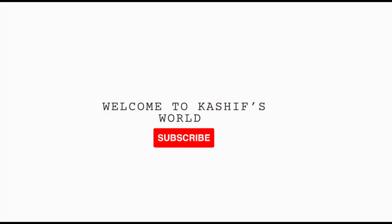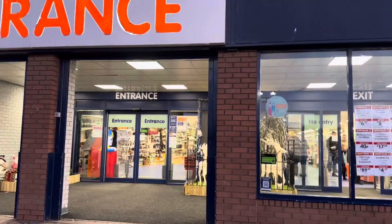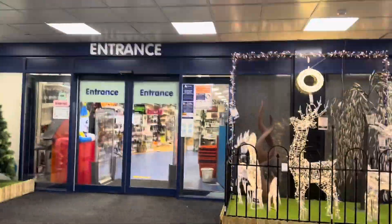Hi guys, I hope you all are well. Just before watching my vlog, please make sure to subscribe to my channel — thank you very much. Enjoy the vlog guys! How you all doing today? Welcome back to Kashif's World. Today we've come to The Range shopping, so let's go inside and take a look at what they have.